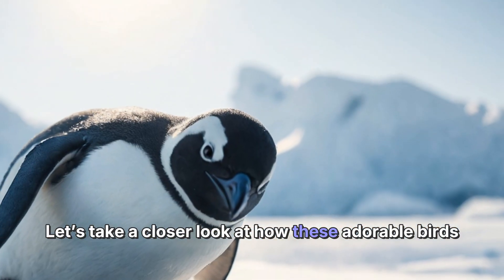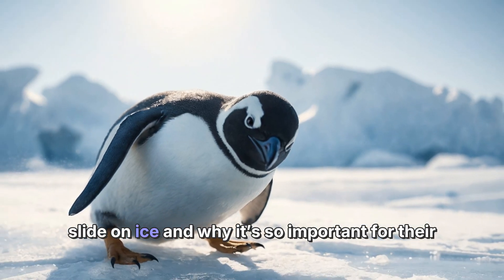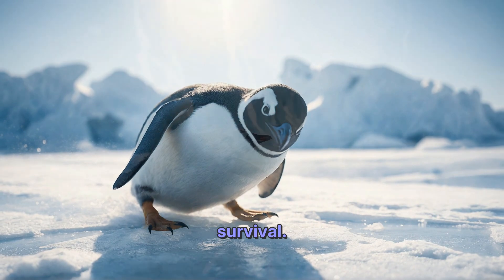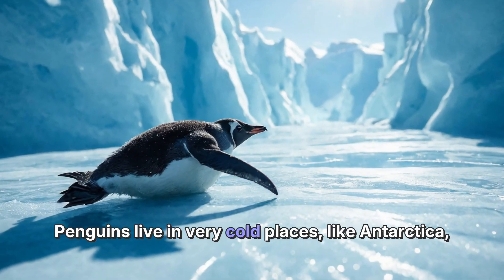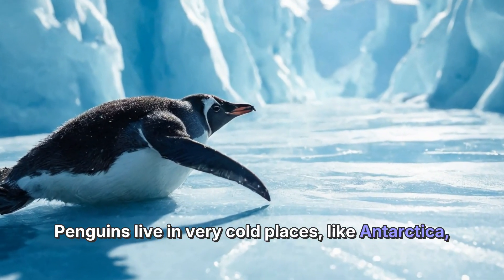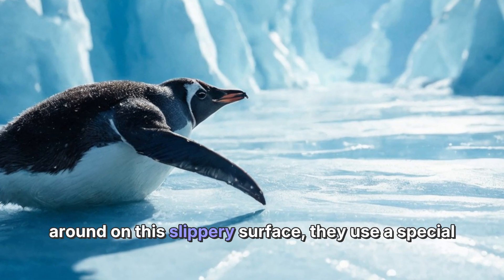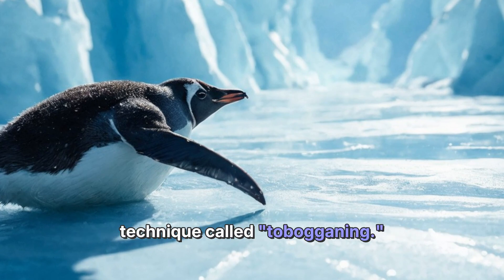Why it's so important for their survival — penguins live in very cold places like Antarctica, where ice and snow are everywhere. To move around on this slippery surface, they use a special technique called tobogganing.